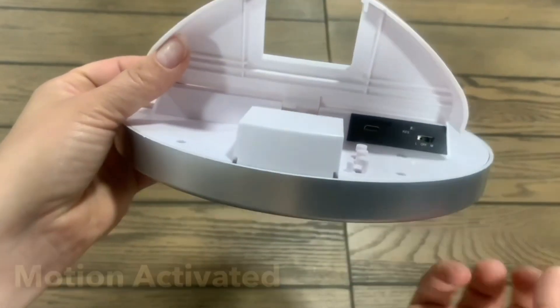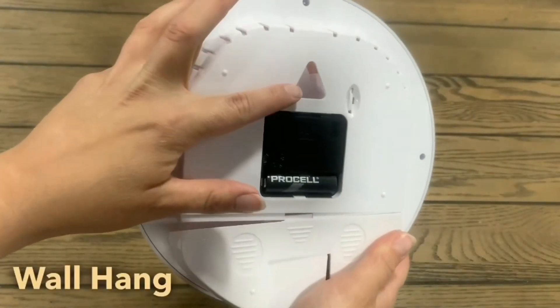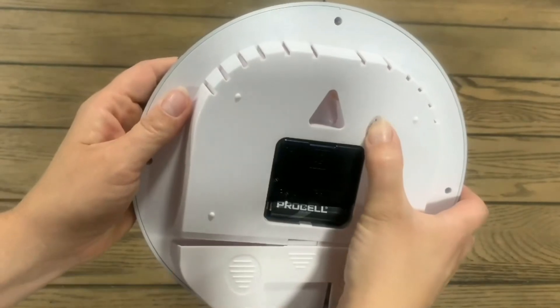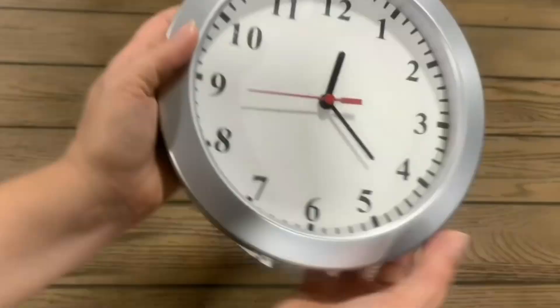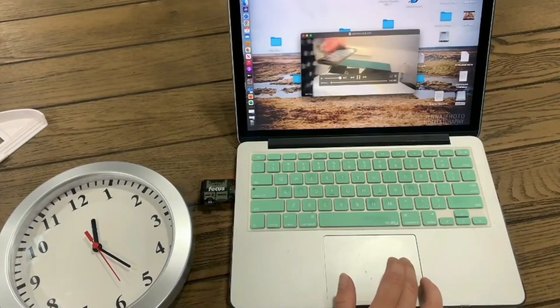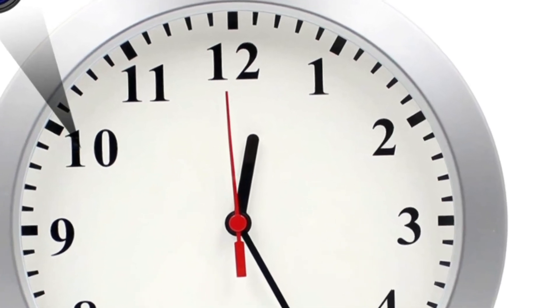Additionally, the ANSX Spy Hidden Wall Clock Camera features a night vision mode, allowing it to capture footage in low-light conditions. Recorded footage is stored on a microSD card, making it easy to access and transfer data to a computer or smartphone. The device is powered by a rechargeable battery that can last up to two years in standby mode.